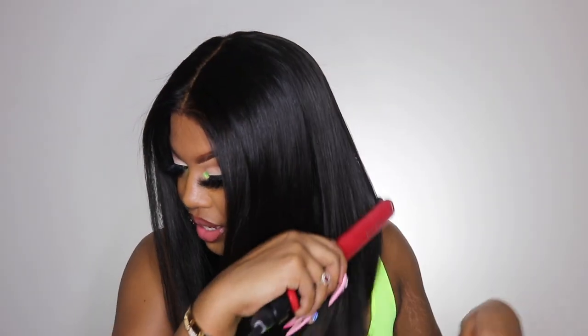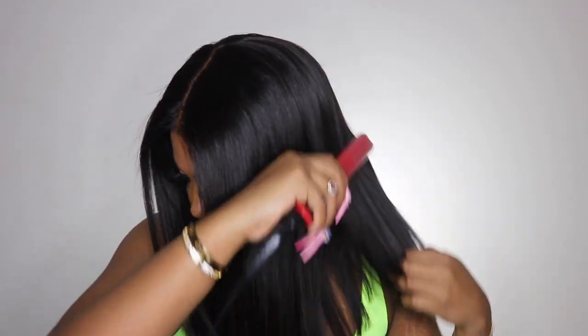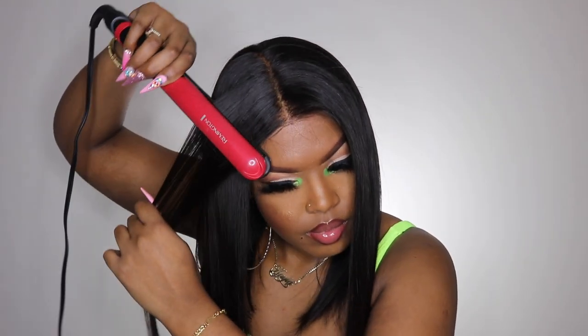I'm just gonna take my flat iron and pass it through this hair once more and then that is it. Honestly you guys, I cannot believe that my wig is not being held on with anything.